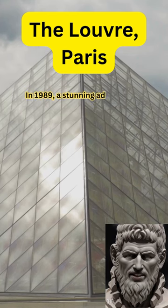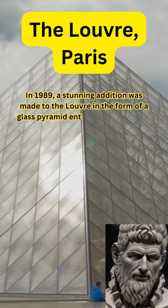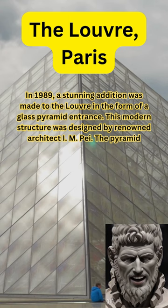In 1989, a stunning addition was made to the Louvre in the form of a glass pyramid entrance. This modern structure was designed by renowned architect I. M. Pei. The pyramid serves as a striking contrast to the historic palace while providing a contemporary entrance to the museum. It has become an iconic symbol of the Louvre and modern Paris, attracting visitors from around the world.